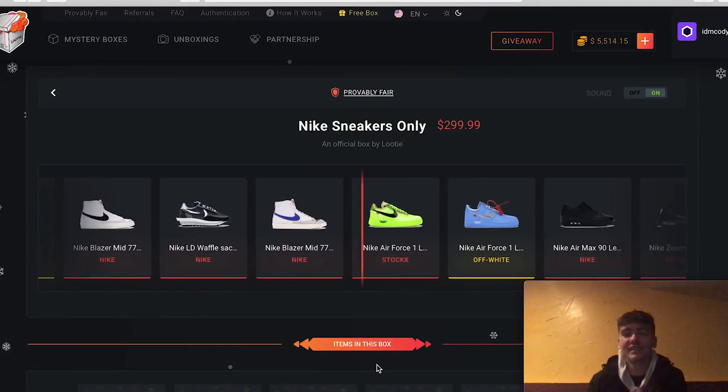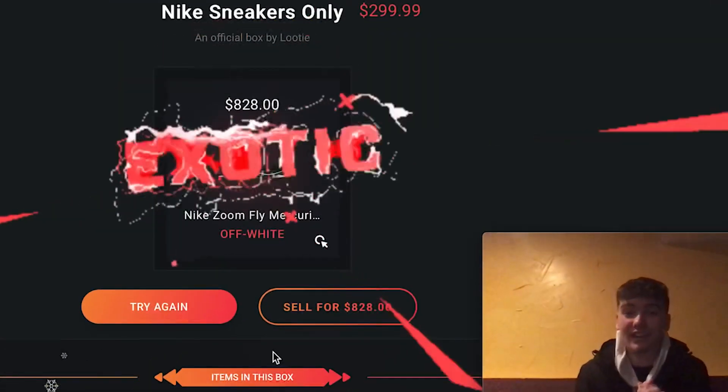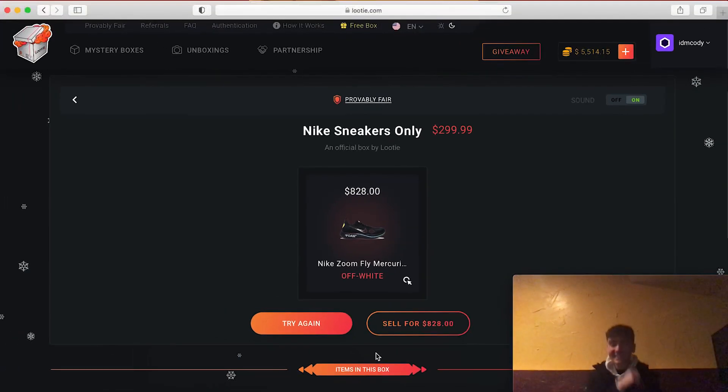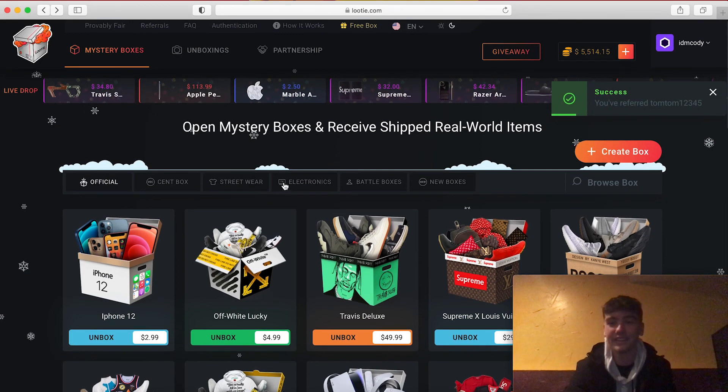Comment 'let's go' in the comments — I always say that. Oh let's go, we just got something sweet — Off-White shoes! I'm about to order these. I'm cashing out on this right now. I'm so lucky right now, this is crazy!